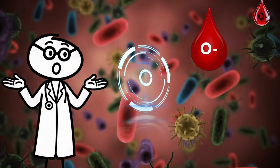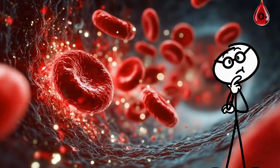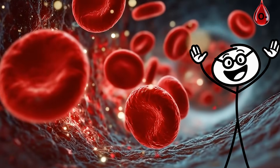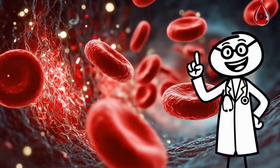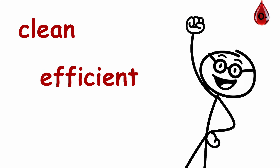O-negative blood types share the same infection resistance and low clotting risk seen in O-plus, but with an extra edge — your immune system reacts faster to new threats because it doesn't carry the RH antigen. It's clean, efficient, and alert.